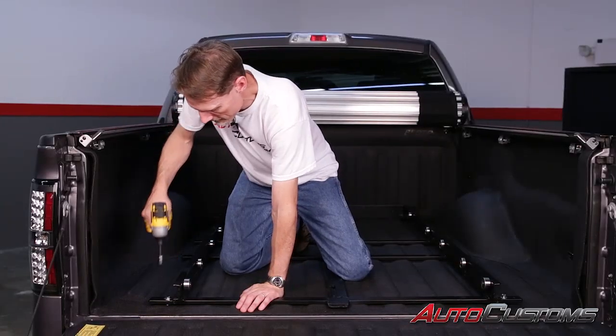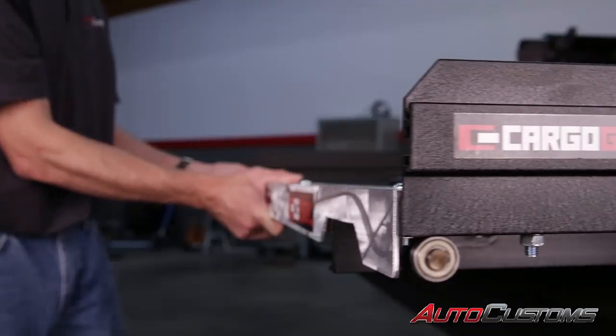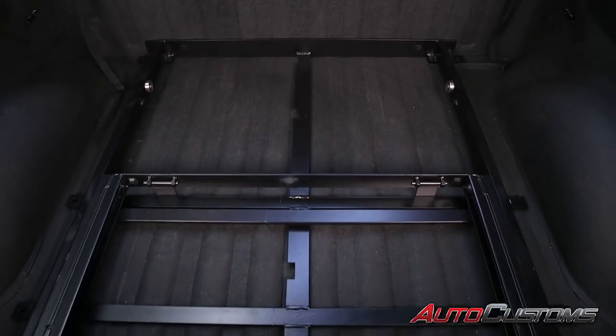Installation is straightforward and will work with bedrock and bed tread liners, as well as spray-in liners. Cargo Glide is built to last with a rugged steel frame that is powder coated to withstand years of use.